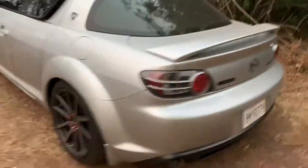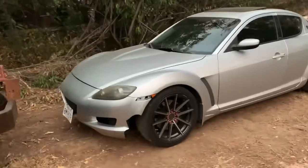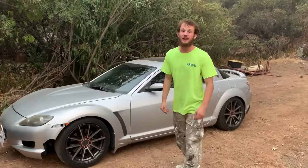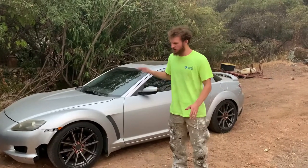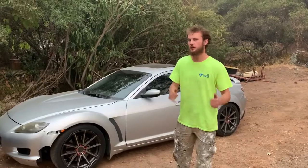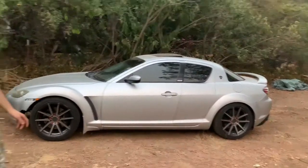2004 RX-8, rotary two-dorito monster. It is so much freaking fun, it sounds really cool, revs up to 9,000 RPMs, grips the road like nothing. So I'm here at my dad's house and I thought I'd take the RX-8 out for a quick little drive. My dad said why not take the tracker out too — I thought, why not both?